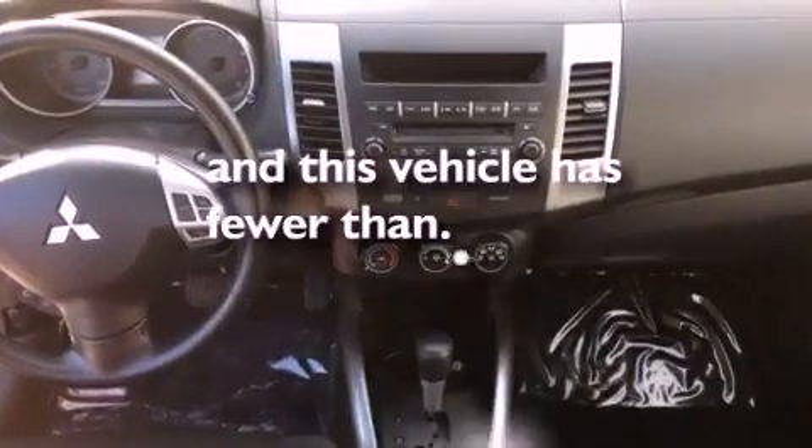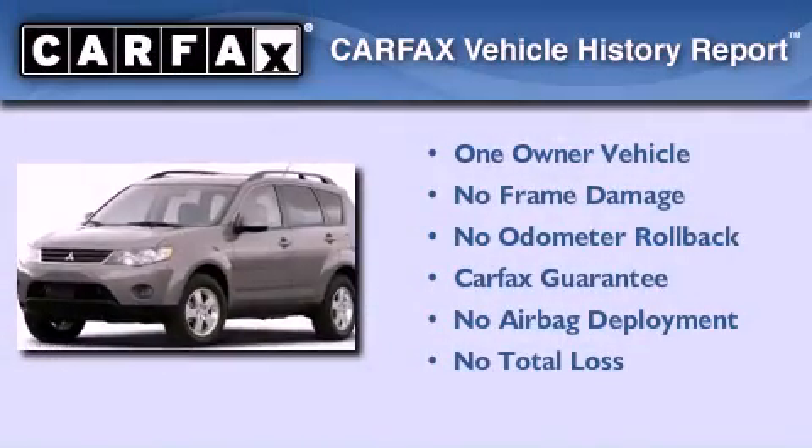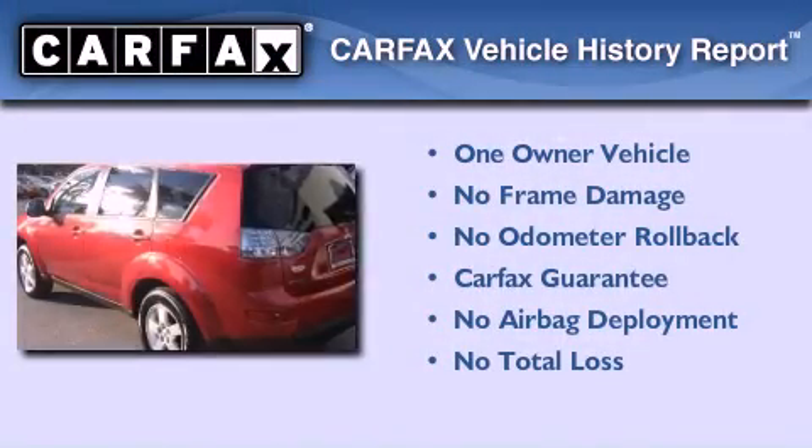This vehicle has fewer than 33,000 miles on the odometer. This Mitsubishi has had only one owner, and it qualifies for the Carfax buyback guarantee.